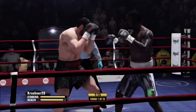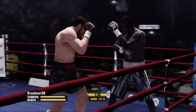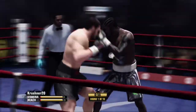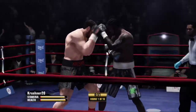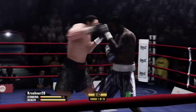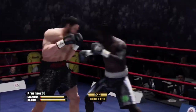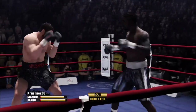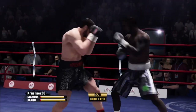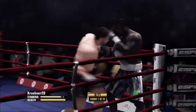Takes one but gives one. Good work by Vaughn. Move your head! Able to dismiss that body shot. Sets up that right hand with the jab.